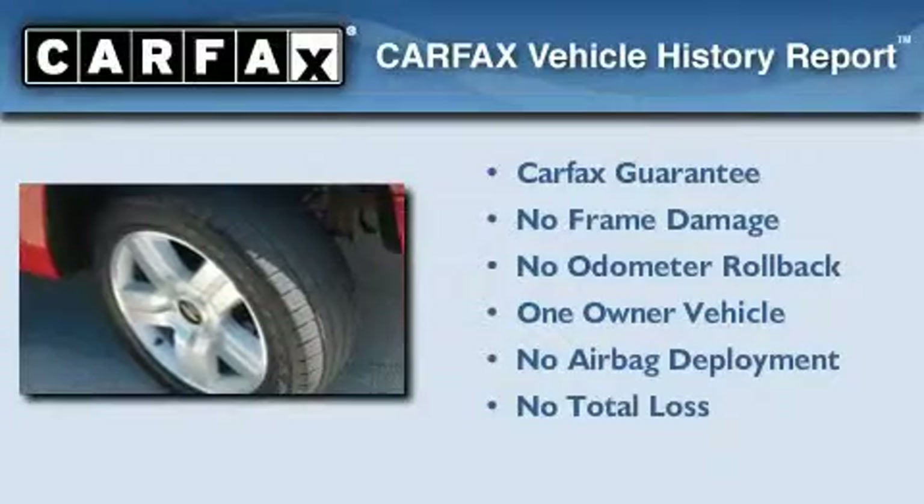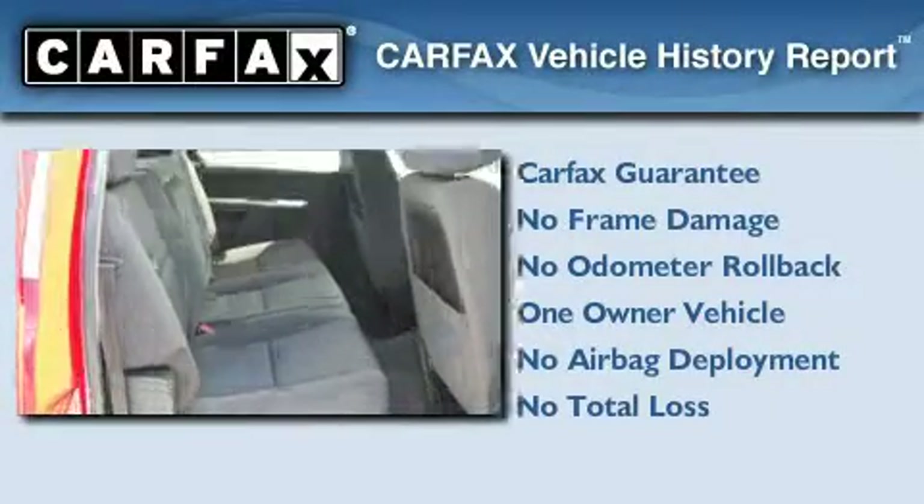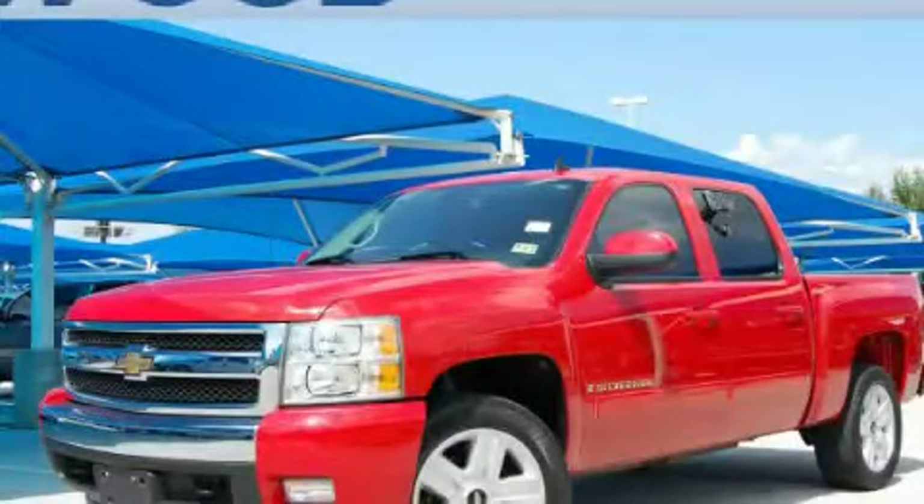This Chevrolet has had only one owner, and it qualifies for the Carfax Buy Back Guarantee. This vehicle is sure to sell fast — call and arrange your test drive today.